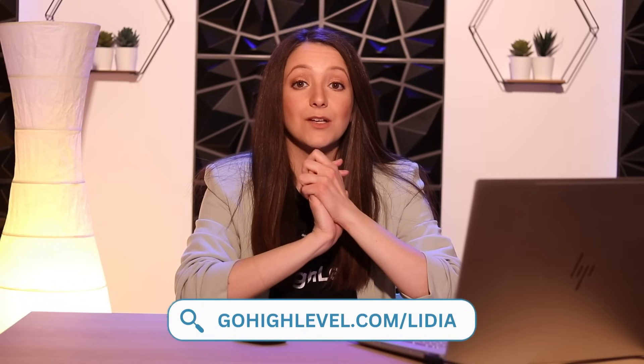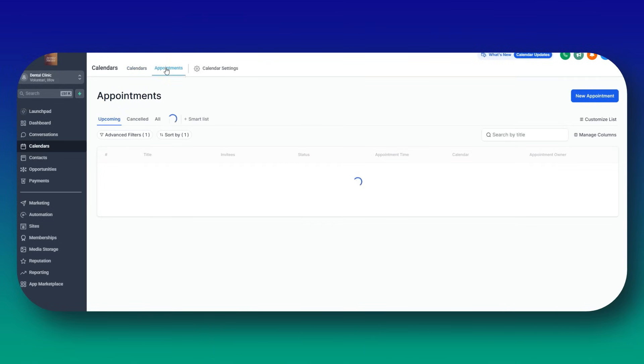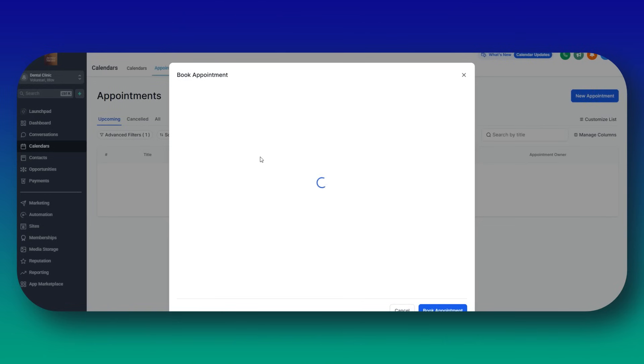Before we dive in, make sure to click the link below to get a 30-day free trial for GoHighLevel. Let's say you own a hair salon — how do you automate emails and SMS for appointment confirmation, reminders, and follow-ups? You can create an appointment booking system in GoHighLevel: open GoHighLevel, go to Calendars, and create a new calendar. You can set up your working hours, allow clients to book online, and integrate with Google Calendar to sync existing appointments.